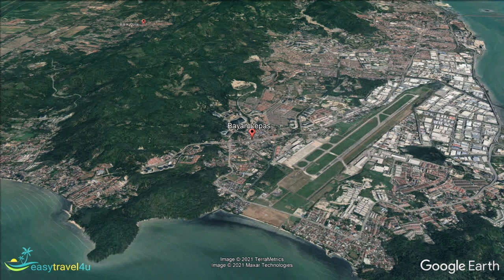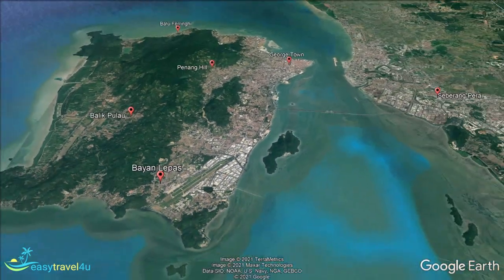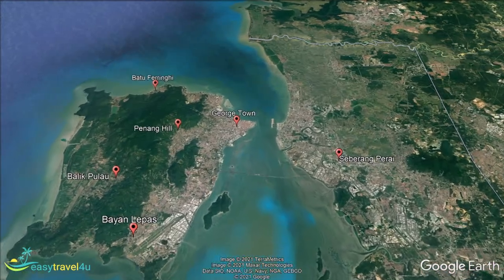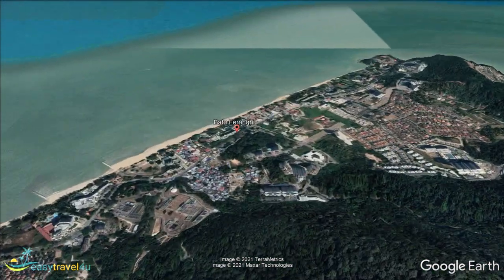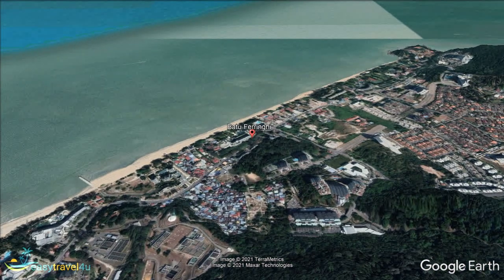Our final destination of Batu Ferringhi is the sort of option you would expect to find in many popular vacation spots. A suburb on the outskirts of Georgetown, this is the premier beach location in Penang, equally popular with both locals and tourists alike. Numerous stunning beaches, including its most popular option, Miami Beach, offer visitors a wide range of choice when it comes to which stretch of golden sand they want to spend their days on. With many offering amenities like beach bars and activities such as parasailing, they will have you covered, whether you want an all-action vacation or a relaxing getaway.